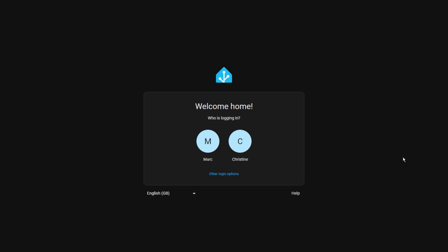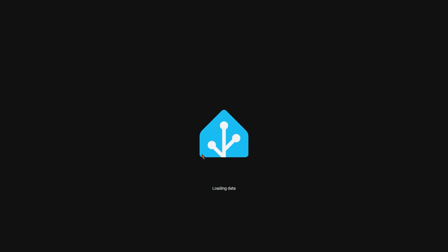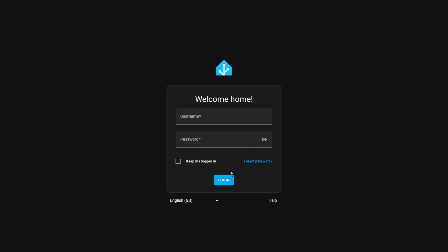Now let's take a look through the new features for the final release of the year. First up is a nice little user experience feature when you log in. It will show you nice little bubbles of users rather than having to type a username. For security reasons, this is only when you're on your local network, and it will look different when you're doing it externally.